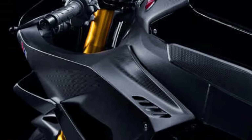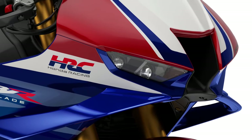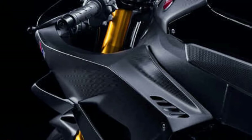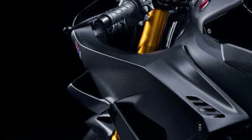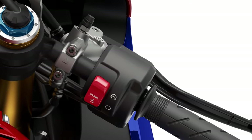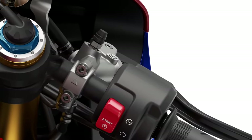The CBR1000RR Fireblade SP is tuned for exceptional performance, boasting a high power-to-weight ratio and rapid acceleration. It's designed to deliver blistering speeds and quick lap times, making it a formidable competitor on the racetrack.